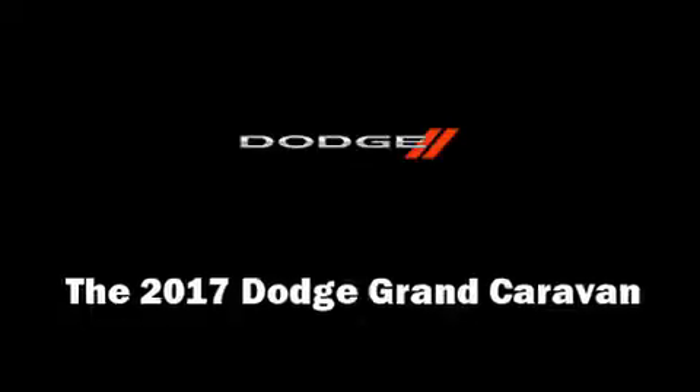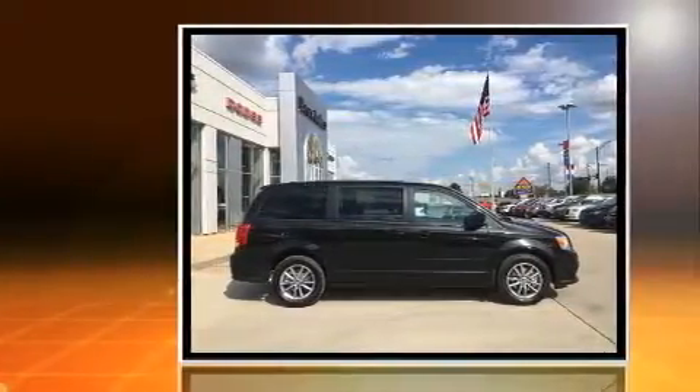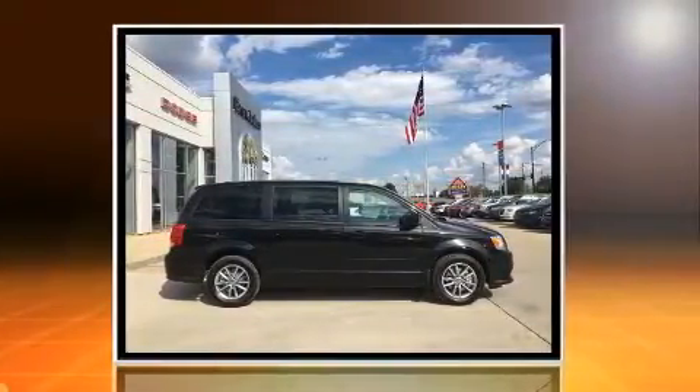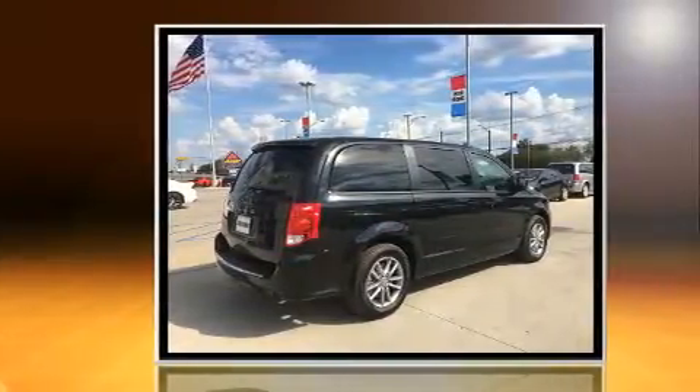Get excited about the 2017 Dodge Grand Caravan. This seven-passenger van offers the latest in technological innovation and style. It features an automatic transmission, front-wheel drive, and a refined six-cylinder engine.